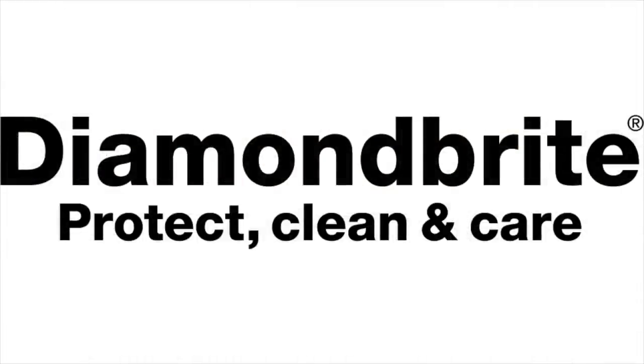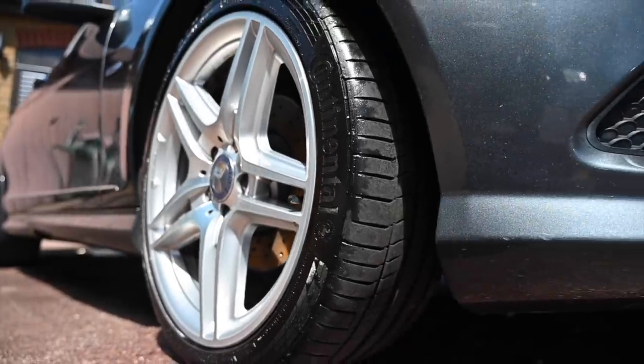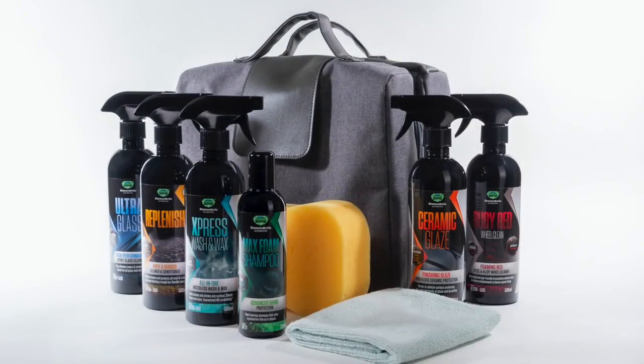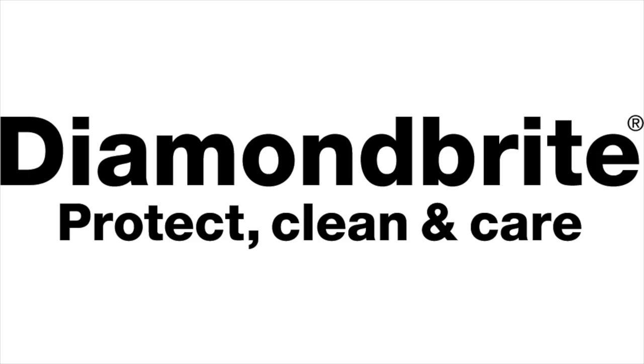Proud to be sponsored by Diamond Bright, the car care products that have been keeping the furious fleet looking their best for a long time already. To find all you need to keep your car clean and protected, follow the link below to diamondbright.co.uk.